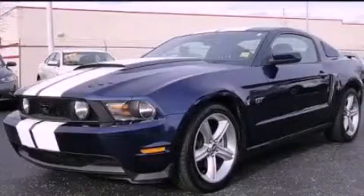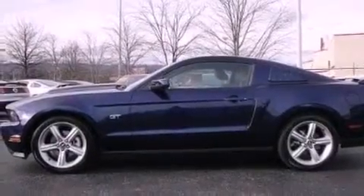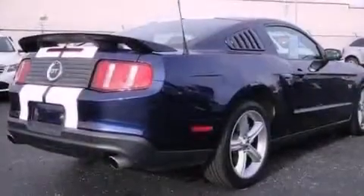This is a 2010 Ford Mustang, as comfortable on the track as it is on the streets. It has a 4.6-liter, eight-cylinder engine and a manual transmission.